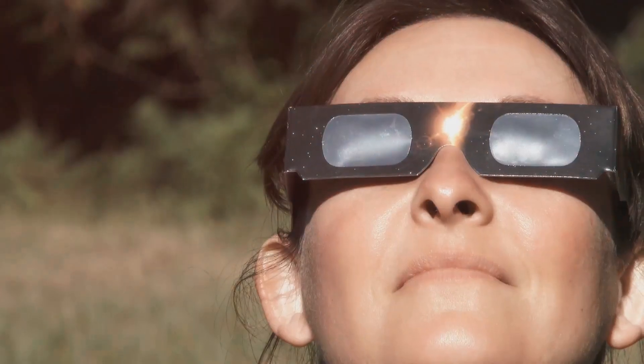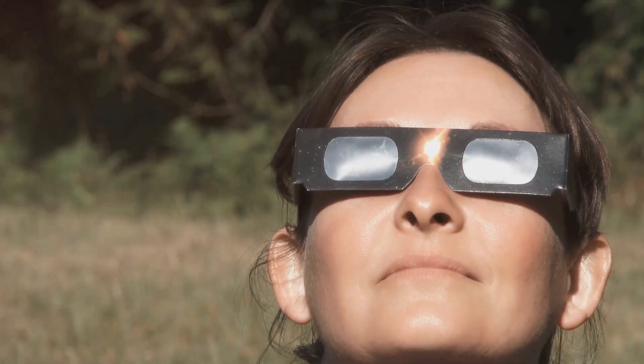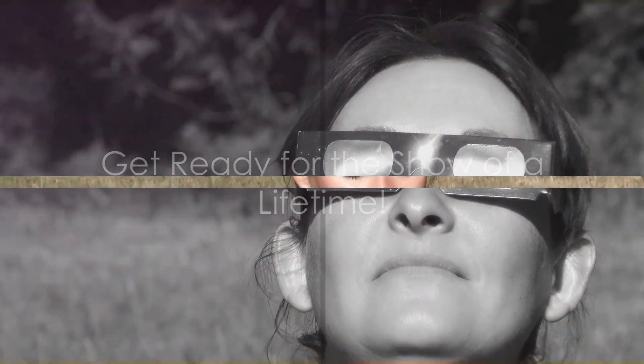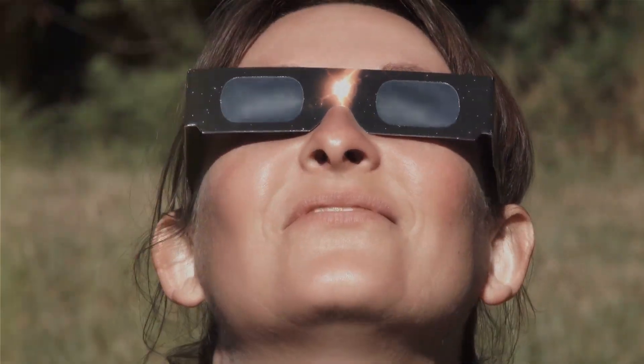And here's the kicker: this will be the last total solar eclipse visible from the contiguous United States until 2044, so you don't want to miss it. Now before you go all gung-ho and stare directly into the sun, let's talk safety.